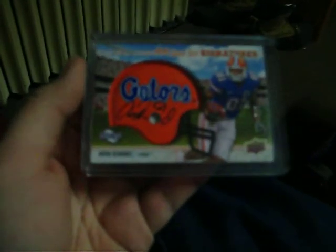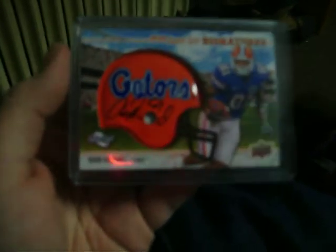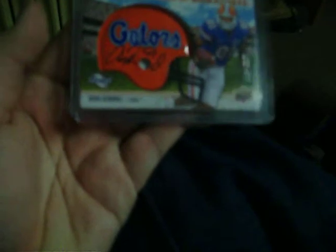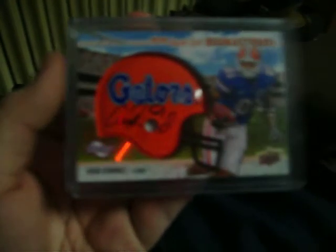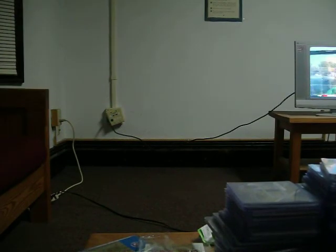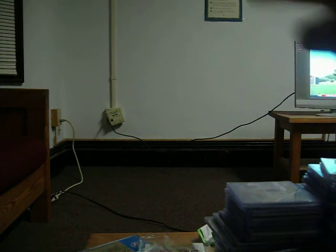And the other one, which I have been wanting for a while, from 2010 Sweet Spot — a nice on-helmet rookie auto of Aaron Hernandez, inscribed number 81, back when he was with the Gators, numbered 152 out of 400. Very nice auto there. And that's it for the mail day, guys. Thanks for watching, should have more coming in, maybe Thursday or Friday this week. Thanks for watching, and peace.